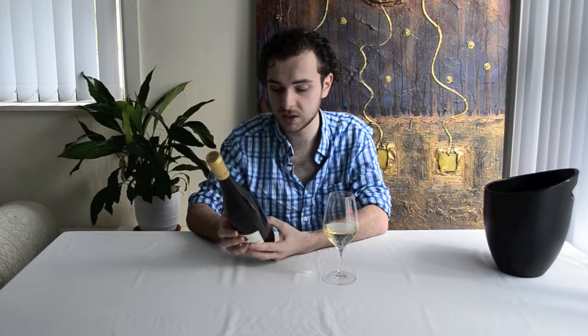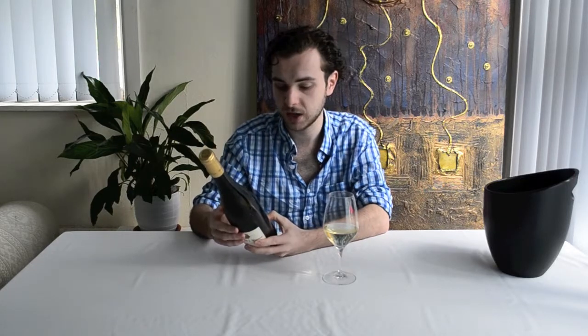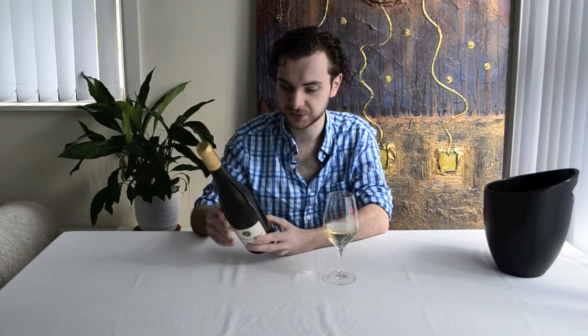This is Reserve Dry Riesling, and the actual makeup of this particular vintage is 20% from the Magdalena vineyard, 40% from the original Hermann J. Wimmer vineyard, and another 40% from their Josef vineyard. Very, very well balanced, and it comes in weighing at 12.5%.